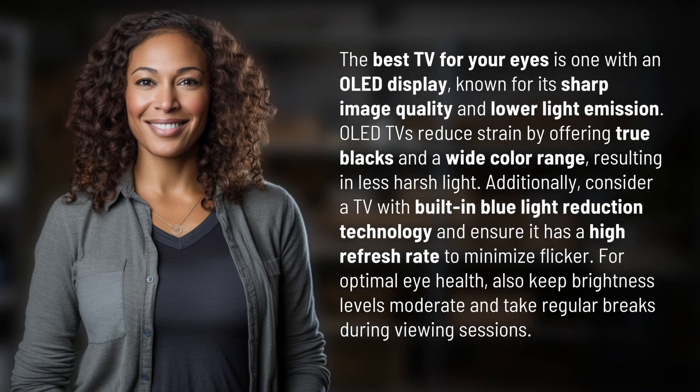The best TV for your eyes is one with an OLED display, known for its sharp image quality and lower light emission. OLED TVs reduce strain by offering true blacks and a wide color range, resulting in less harsh light.